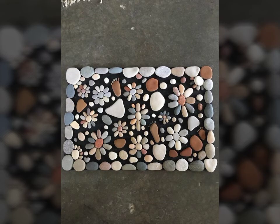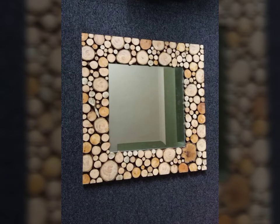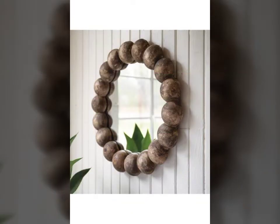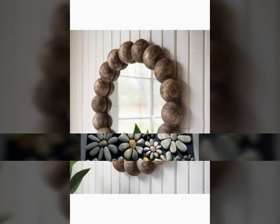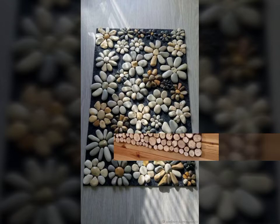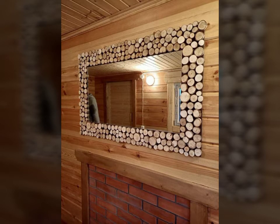So viewers, today you are watching the latest gorgeous and stunning latest trendy different types of pebble art. Today you are watching amazing and stunning pebble mats video — different types of pebble craft decoration ideas. I hope viewers you like all these ideas. Our channel provides different types of ideas like pebble craft ideas, stone craft ideas, and rock craft ideas, different types of decoration ideas.